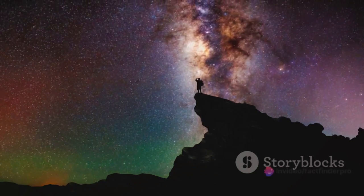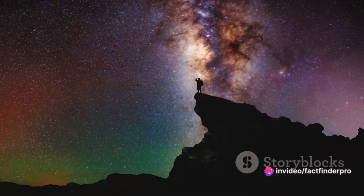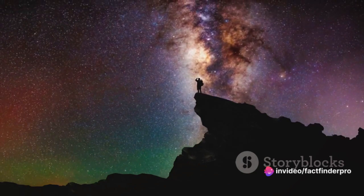Remember, every star in the sky, including our own sun, is on this cosmic journey. The next time you look up at the night sky, you'll see it in a whole new light. If you enjoyed this journey, don't forget to like, share, and subscribe to our channel for more fascinating insights into our universe.